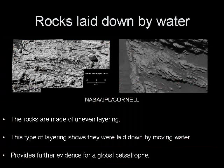The outcroppings of rocks in the crater Opportunity landed in were made of uneven layers. This type of layering shows that they were laid down by moving water. This helps provide evidence for a global catastrophe.